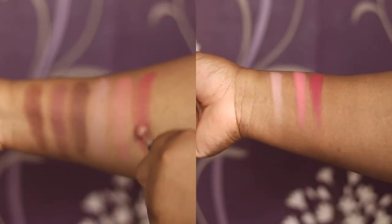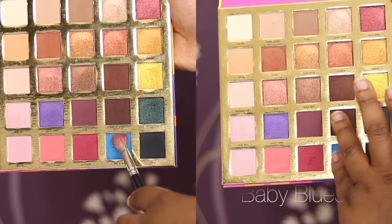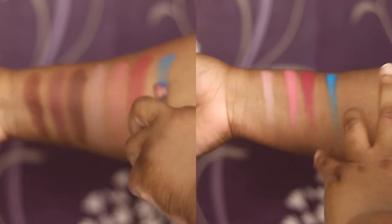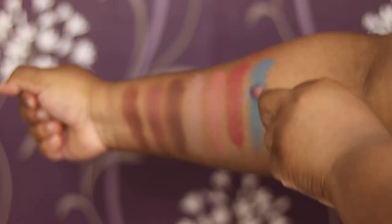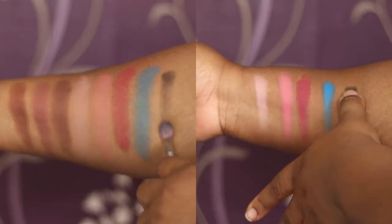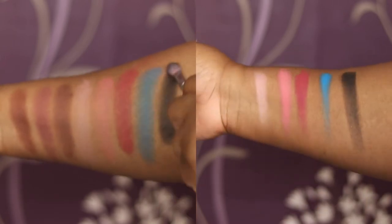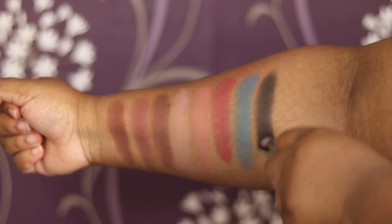Those shades are quite bright. Then we have Baby Blues, which is a bright blue — on first swatch it's a bit disappointing, but as you build it up you can really see how that colour builds. And lastly, we have Onyx, which is the black shade. Again, first swatch is a bit meh, but as you build and build it gets better. So those are the swatches.